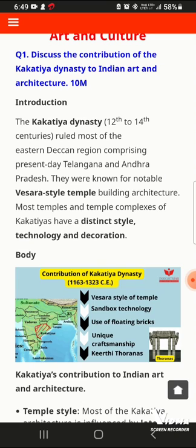The first question of Art and Culture was: discuss the contribution of the Kakatiya dynasty to Indian Art and Architecture. This is a 150-word answer question.